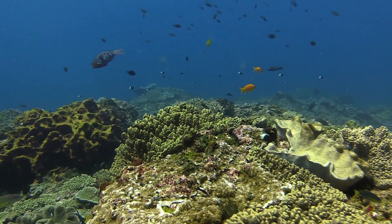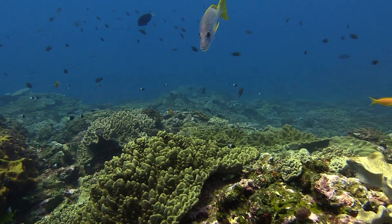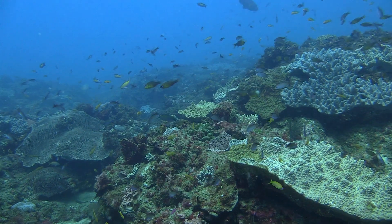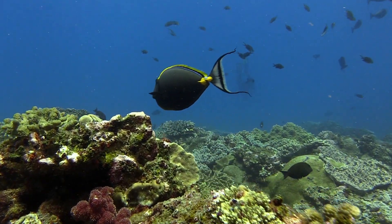With over 12,000 species of flora and fauna, and 33 percent of these being found only in this region, the surrounding waters of southern Africa support a rich diversity of marine ecosystems.